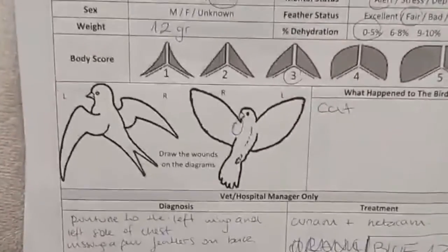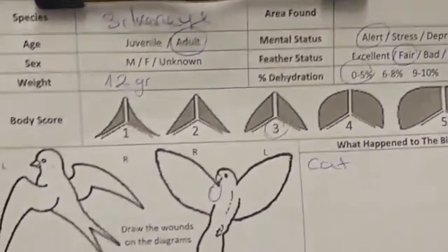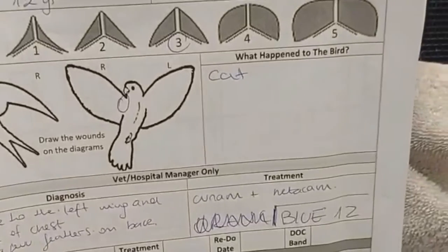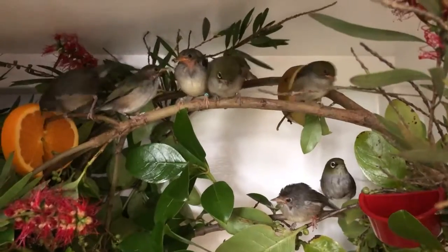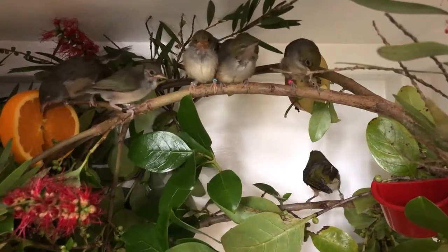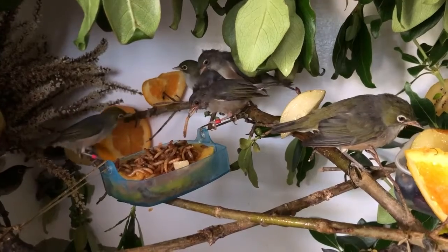So now after the silvereye has been checked by our vet we are going to visit him in the hospital cage. This is their paperwork and as you can see we have multiple silvereyes in this cage, all of which have been attacked by a cat. This is the hospital cage of our little silvereyes. As you can see it has some enrichment that they love — they have branches they can play with, and then they have food and lovely live bookworms that they love.